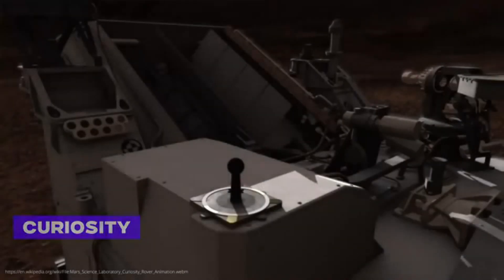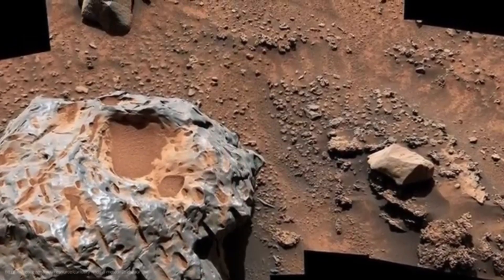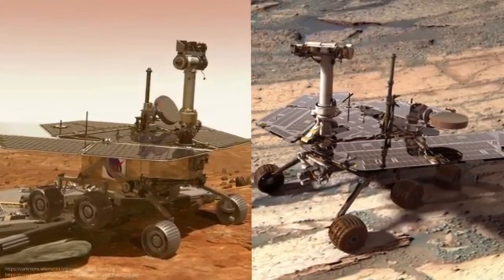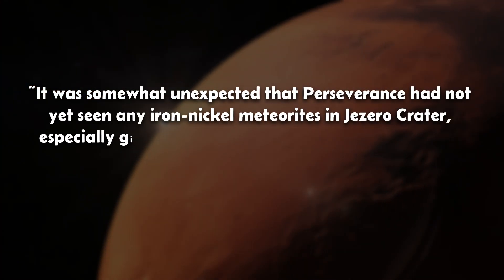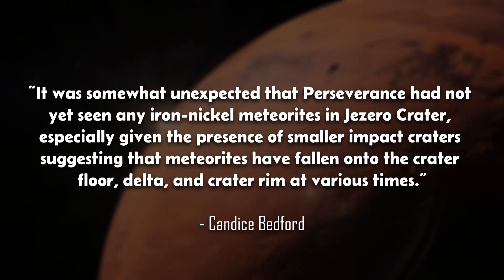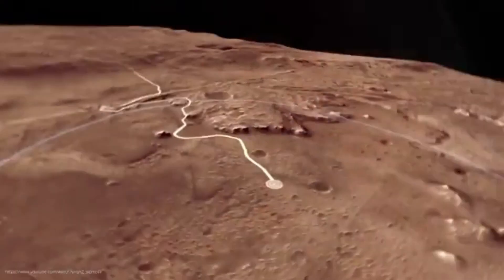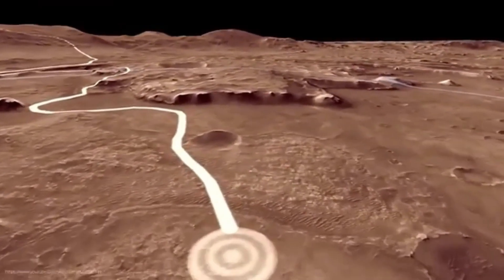This was somewhat surprising to scientists, because the Jezero Crater that Perseverance is exploring is similar in age to the Gale Crater, where NASA's other rover, Curiosity, is currently operating. Curiosity has already identified many iron-nickel meteorites there, including the one-meter-wide Lebanon meteorite found in 2014 and the Kakao meteorite from 2023. The rovers Spirit and Opportunity also discovered such meteorites during their missions. Bedford explains it was unexpected that Perseverance had not yet seen any iron-nickel meteorites in Jezero Crater, especially given the smaller impact craters suggesting meteorites fell onto the crater floor at various times. Outside the crater, on bedrock formed through impact processes, Perseverance has finally found one — better late than never.